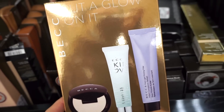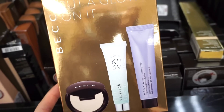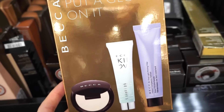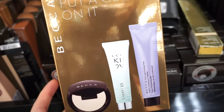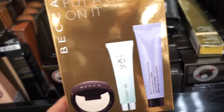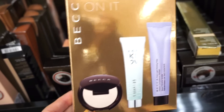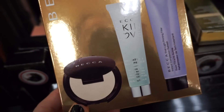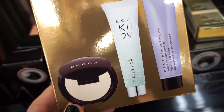I think this right here is a newer kit that we haven't seen yet — it's the Put a Glow on It kit. We get the Shimmery Skin Perfector, the Brighten and Blur Primer which I actually really like, and the First Light Priming Filter, which is great for dry and oily skin. These are all deluxe sizes and this is $9.99. The highlighter is in the shade Moonstone — I really, really like that one.